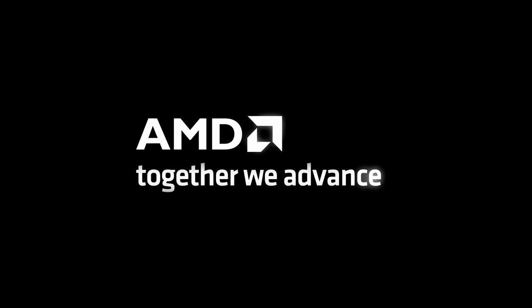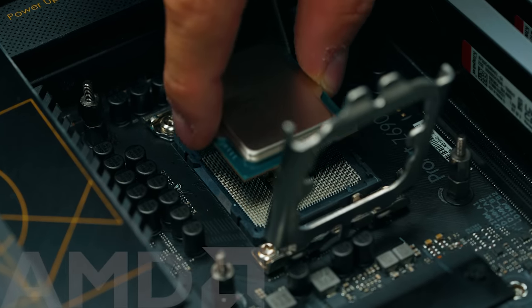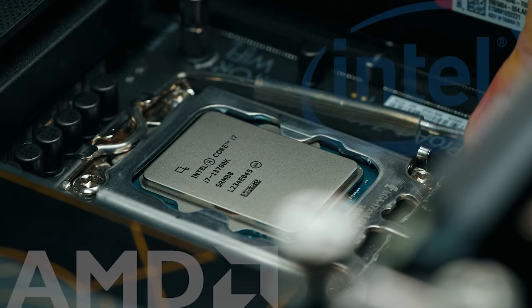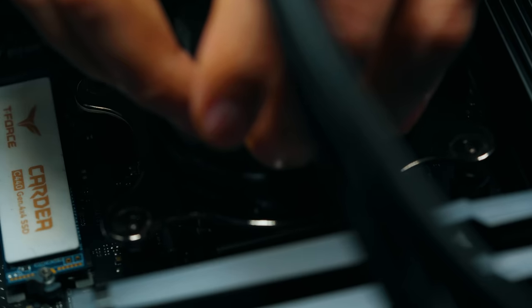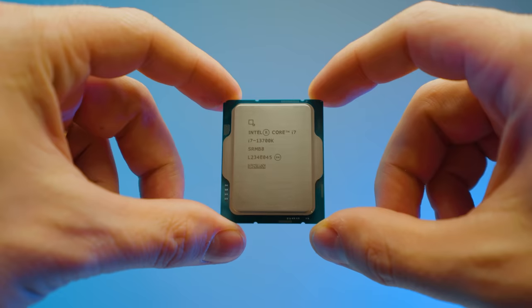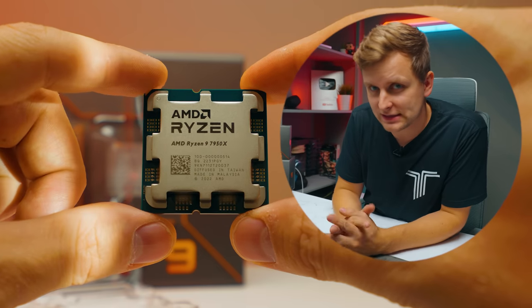Ryzen versus Intel for video editing. I have tested all the latest Ryzen CPUs and Intel CPUs — that's 13th gen and Ryzen 7000 — in case you're watching this and there's some newer versions out. I have tested both with the two most popular video editing applications: Premiere Pro and DaVinci Resolve. Which CPU is better for your workflow? The answer is not as simple as you think, and you'll see why once we start looking at some benchmarks.